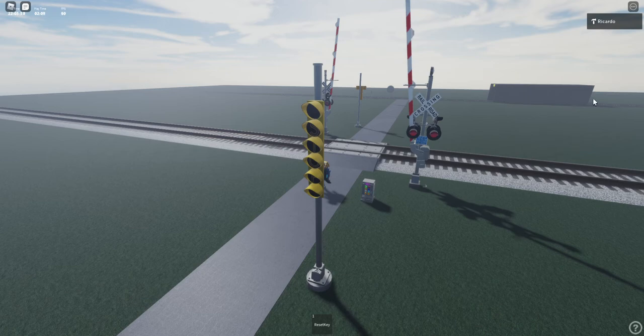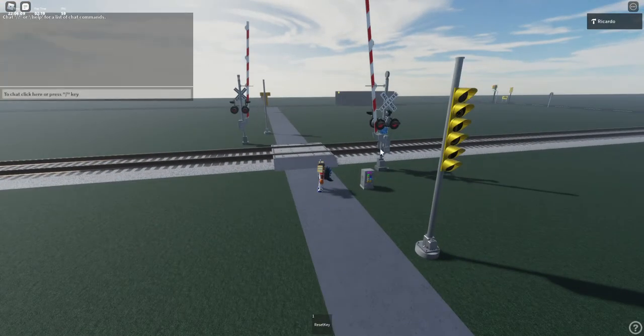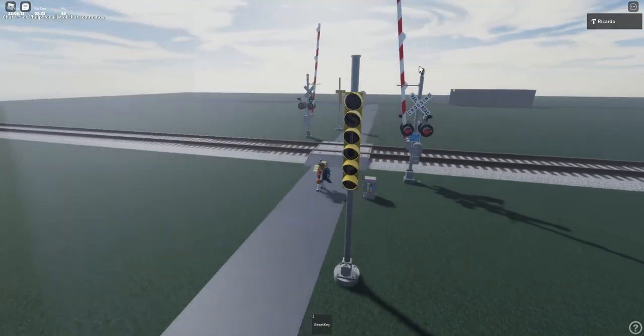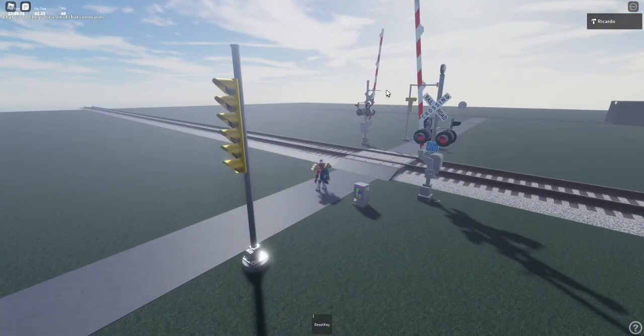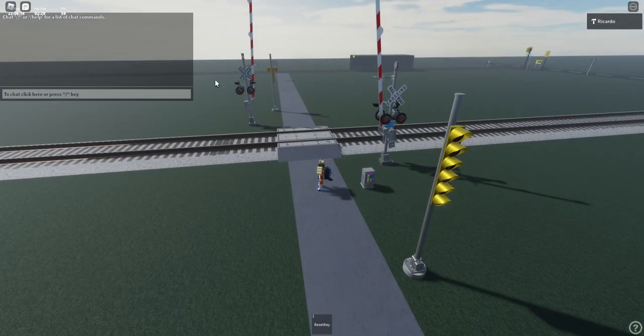What's going on guys, welcome back to another Roblox video. This is Roblox Rover Crossing number four, and it's the same map from the video I did yesterday — that was the previous version of the map because I forgot to update it, but I did promise I was going to come back and do an updated version.